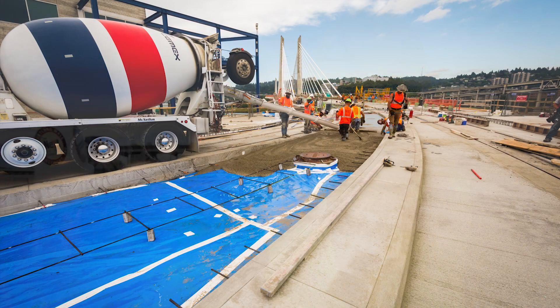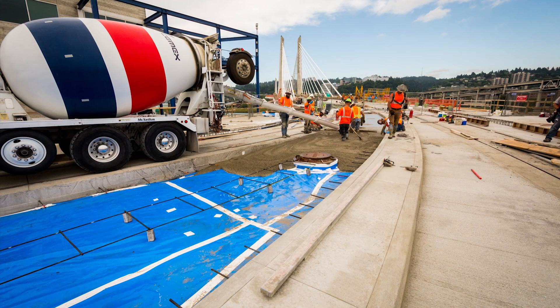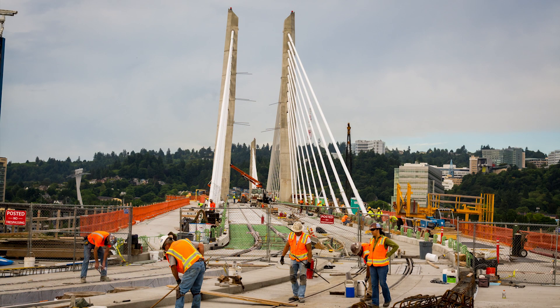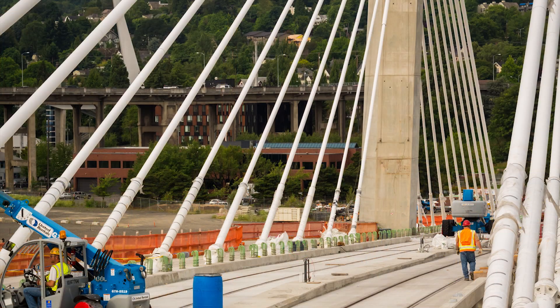That punch list of just cleaning and making it ready. But the light rail track is actually already installed and finished. We finished the track slab actually yesterday. So the rail is embedded into the bridge now and it's ready for trains.